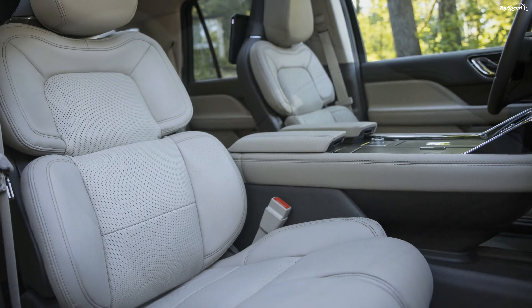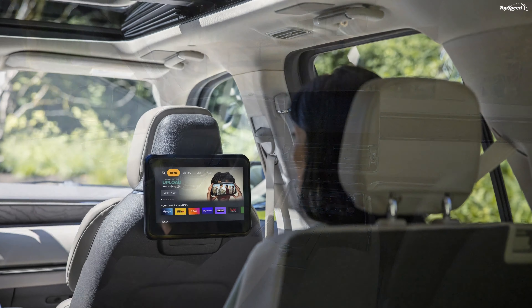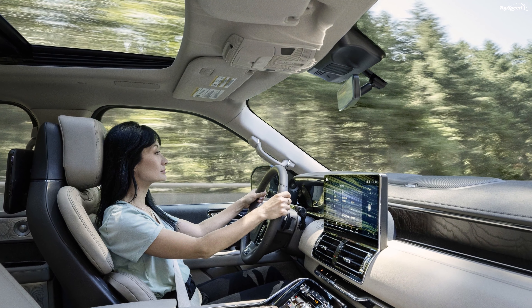The Lincoln Navigator will arrive in early 2022. Pricing has not yet been revealed, but we should hear more by the end of the year. The 2021 Lincoln Navigator starts at $76,705, but the new model could bear a starting price of just under $80,000.